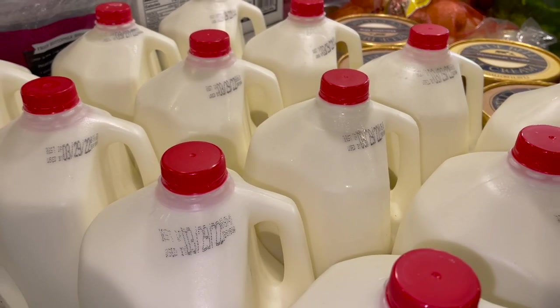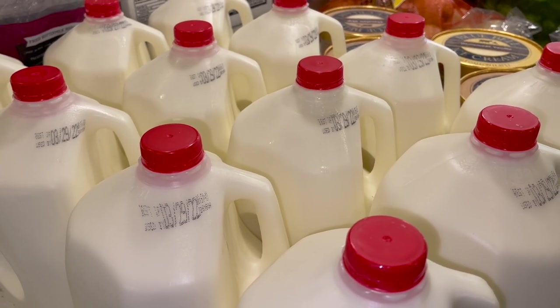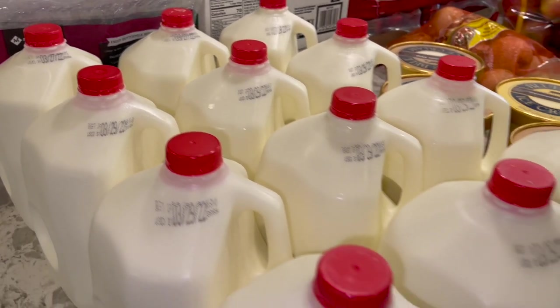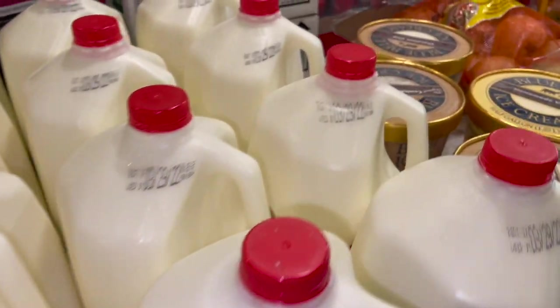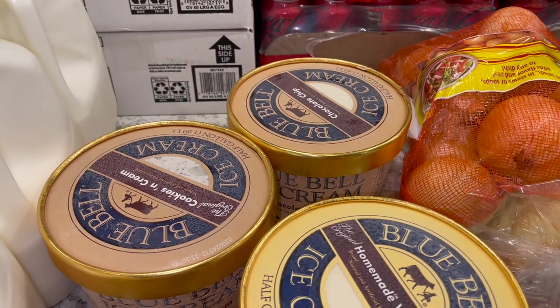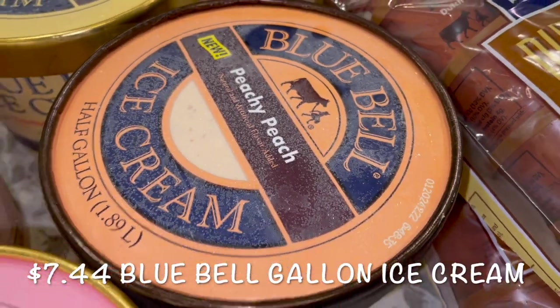We had some crazy weather today also — it was in the 40s all of a sudden and we're in Florida, so it's kind of crazy. It was just hot and then all of a sudden pretty cold again. We got our 12 gallons of milk that I typically get every two weeks. And then as a bit of a splurge — which I wasn't planning on getting — as I was heading over to Walmart, my husband asked me to get him some peach ice cream, so I got him the peachy peach.